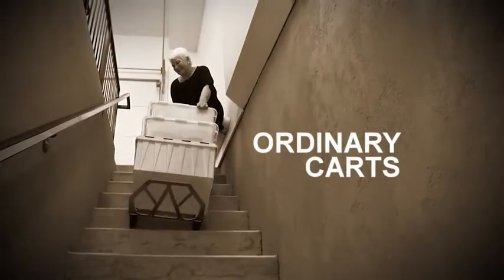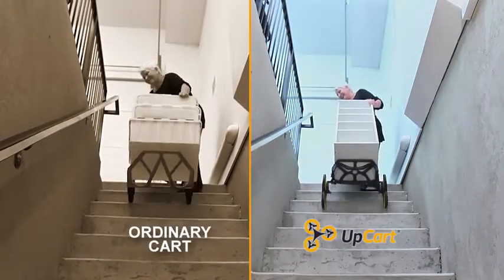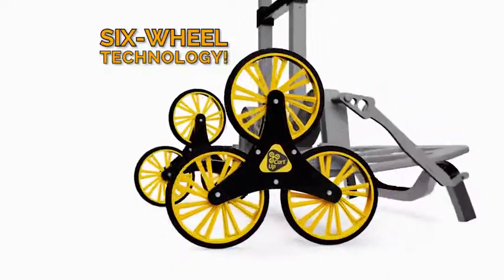Ordinary carts make your back feel like it's gonna break, but UpCart makes it so easy, even heavy furniture. UpCart's secret: six-wheel technology.